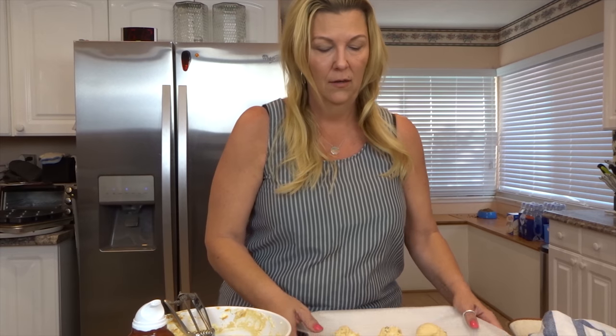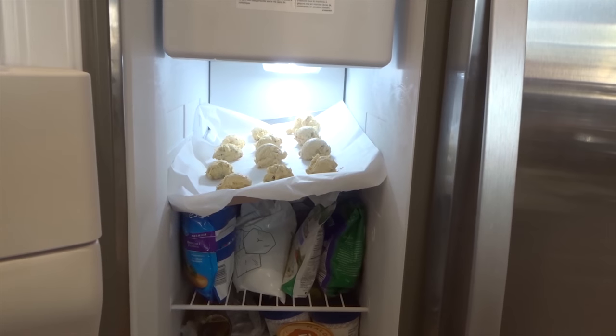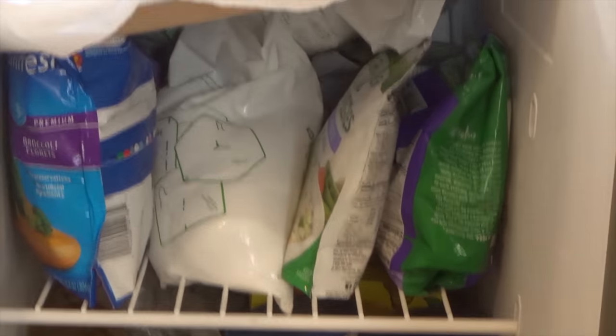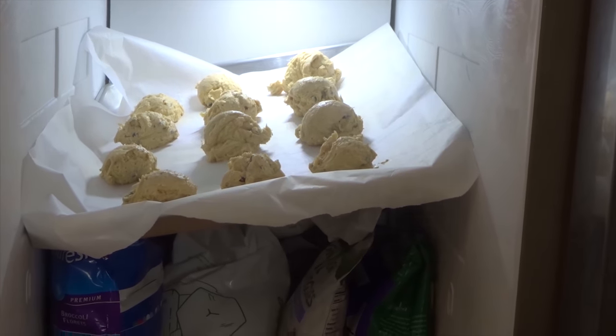Here are our fat bombs all set to go — peanut butter, Swerve, butter, cream cheese, and chocolate chips. They're going to the freezer for 30 minutes, and I will tell you, I'll be having one of these for sure tonight. They're at an angle on the top of all my frozen vegetables, but hey, whatever it takes to get these fat bombs frozen up and good to go.